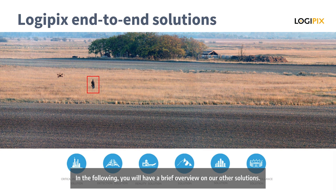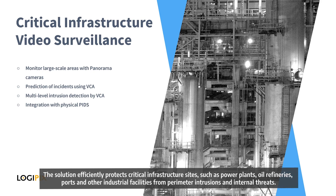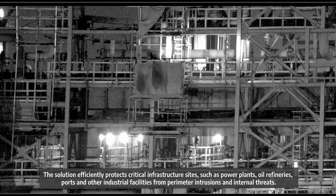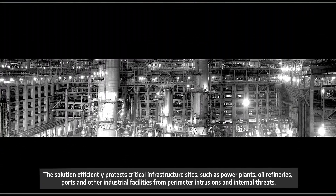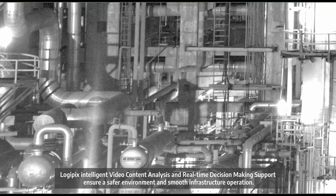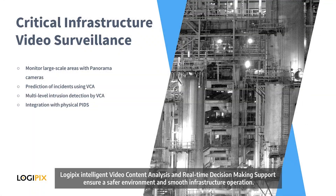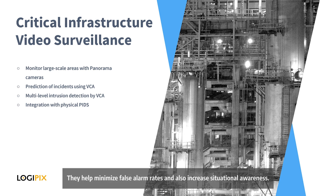In the following, you will have a brief overview of our other solutions. The Critical Infrastructure Video Surveillance Solution efficiently protects critical infrastructure sites such as power plants, oil refineries, ports and other industrial facilities from perimeter intrusions and internal threats. Logipix's intelligent video content analysis and real-time decision-making support ensure a safer environment and smooth infrastructure operation, helping minimize false alarm rates and increasing situational awareness.